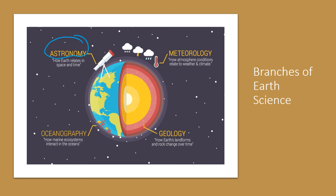The branch of Earth science dealing with astronomy — we're looking in outer space. We're looking at planets, the solar system, galaxies, and beyond. So we're looking beyond our Earth.